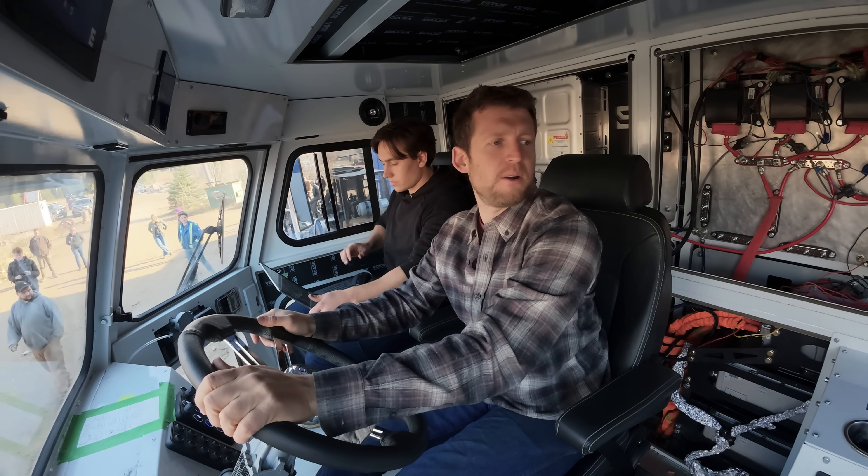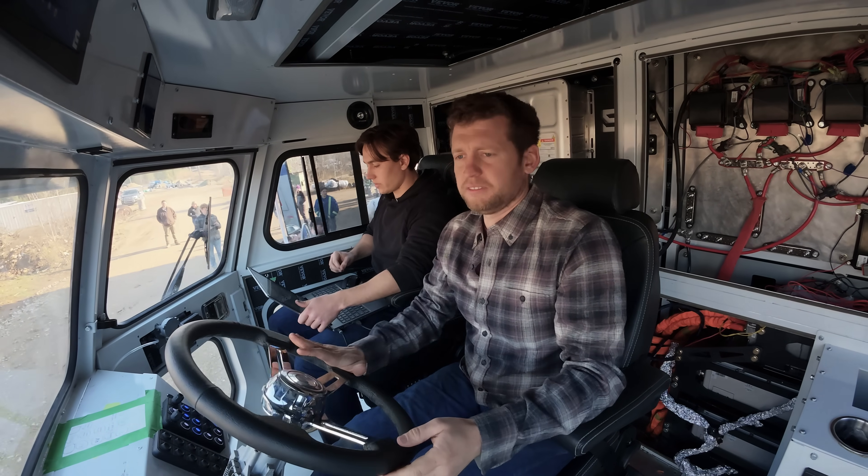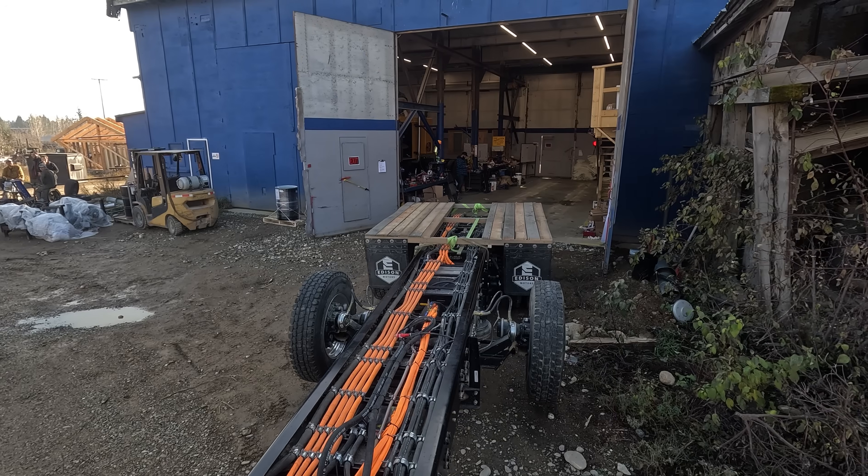How are we doing for power on this one? As in voltage? This is the highest we've ever been — we're at 630. So lots of charge.